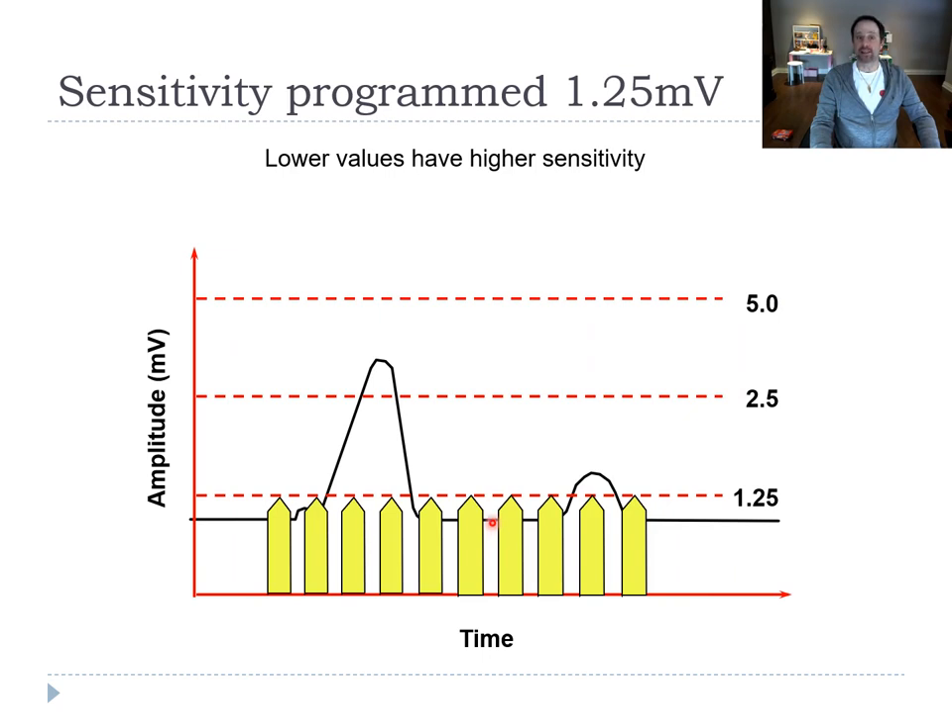If you program the sensitivity too high — meaning a low millivolt value — you're going to see too many things. You'll see the QRS, that's fine, but you'll also see the T wave. The pacemaker will double-count, and you'll have fewer spikes on your EKG. The sensitivity should be programmed between 1.25 and 2.5 mV.